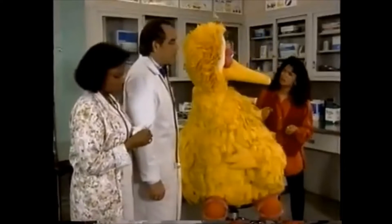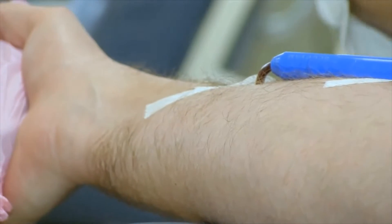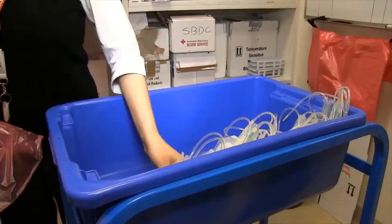What does he have, doctor? Well, I'm not certain yet. We need a blood test and an x-ray. Blood test, x-ray, what's that? I've got things to help me figure out what's wrong with you. I'll see you in a little while.